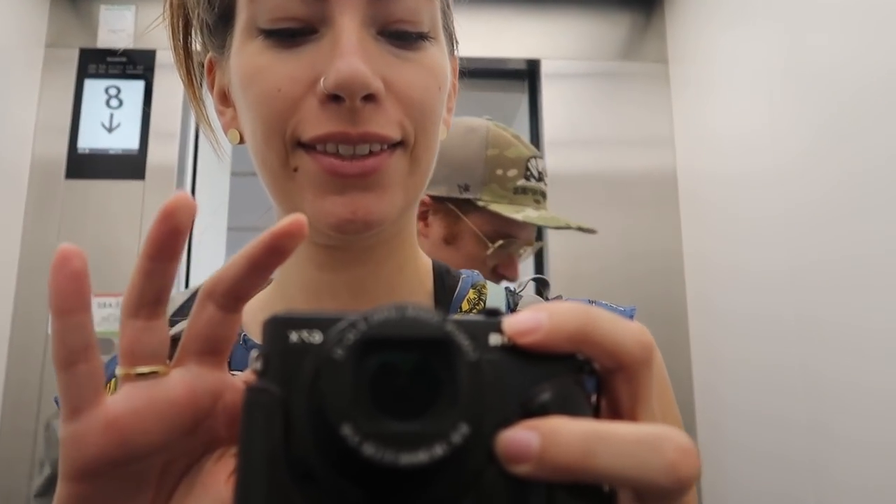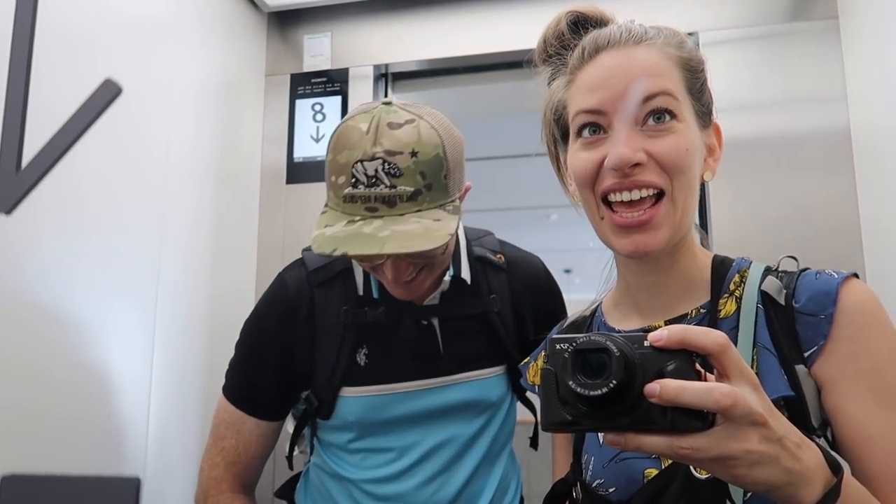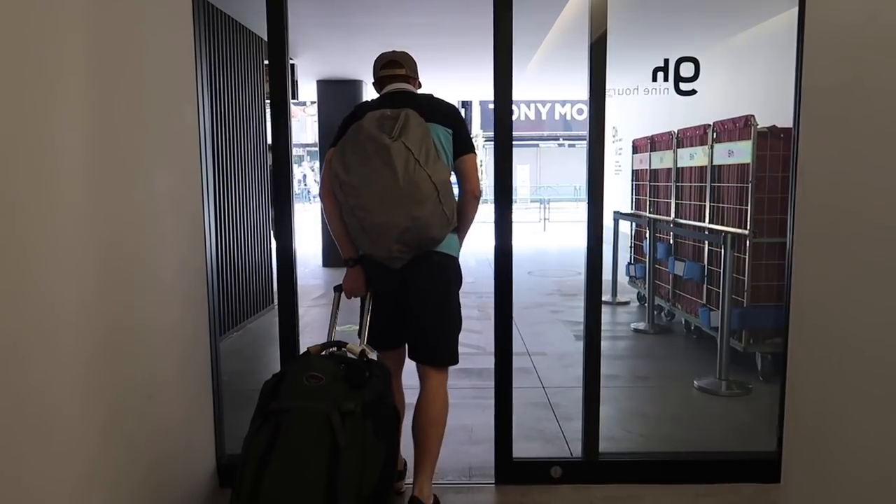It is time to check out — and yes, we are wearing the same clothes we had on yesterday, because it's going to be a sweaty travel day. And just like that, our stay at the Nine Hours Tokyo capsule hotel was over.